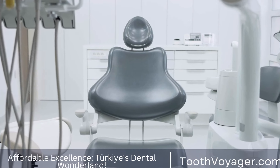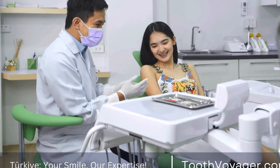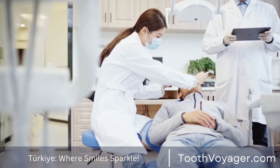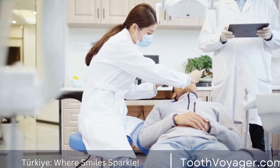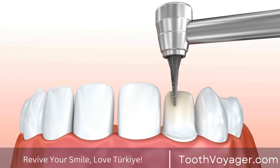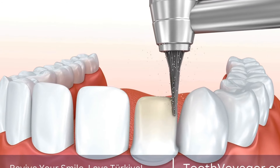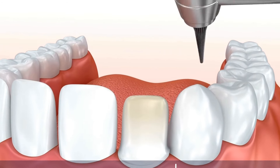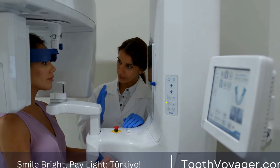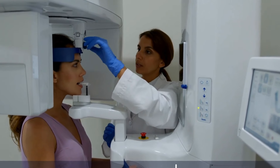Zirconia veneers are a strong and durable option for those who are looking for a long-lasting solution to their cosmetic dental concerns. These veneers are made from a strong, tooth-colored material that is resistant to chipping and staining. Zirconia veneers are highly translucent, which means that they can mimic the natural appearance of teeth more effectively than other types of veneers. While zirconia veneers may be more expensive than other options, they offer excellent longevity and can last for 15 to 20 years or more with proper care.